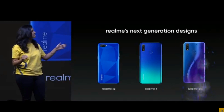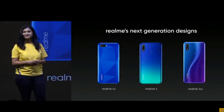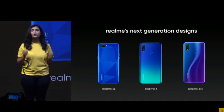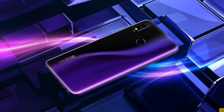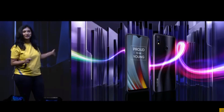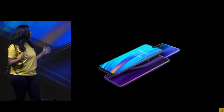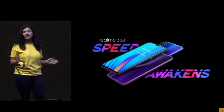And finally got what resulted in the Realme 3 Pro. The Realme 3 Pro will be available in three color variants: the Nitro Blue, the Lightning Purple, and the Carbon Grey. Each unique in its own way. This is the all new Realme 3 Pro, where speed awakens.